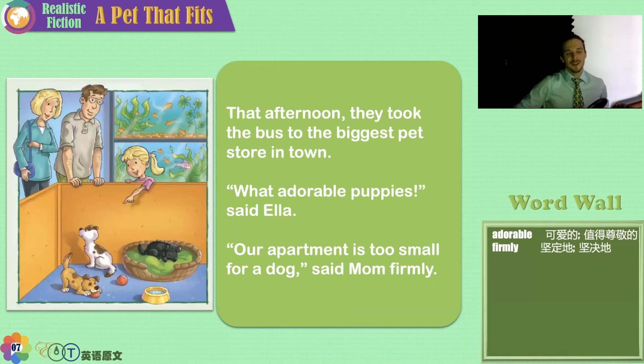Here they are at the pet store. How many fish can you see? One, two, three, four, five, six, seven, eight, and maybe even nine — a little tail behind the plant. Maybe even ten fish! Here's Mom and Dad and little Ella looking at three baby puppies.